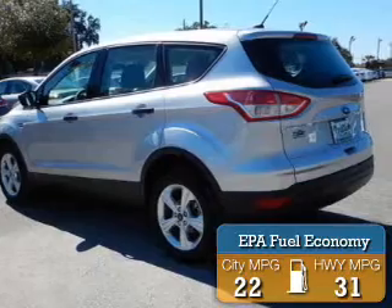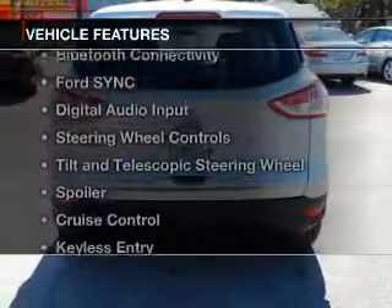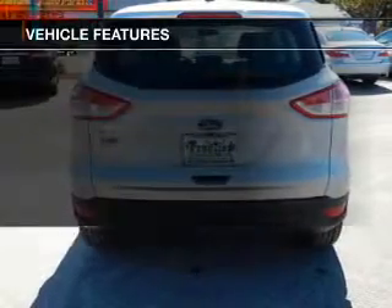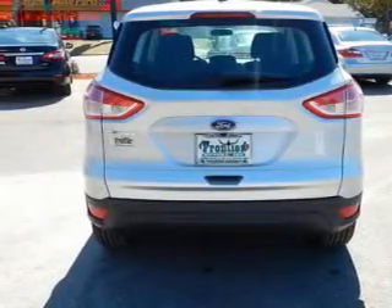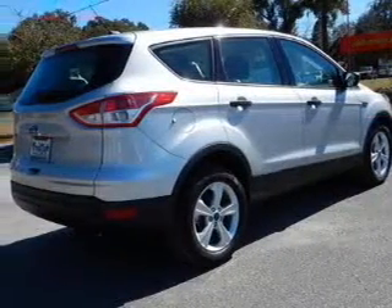Great fuel efficiency saves you money by requiring fewer trips to the gas station. The features include internet connectivity, Bluetooth connectivity, Ford Sync voice activation, and digital audio input.